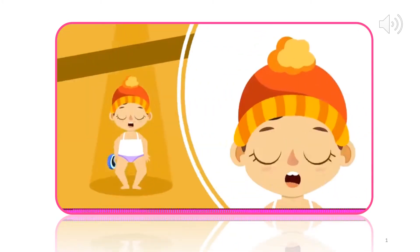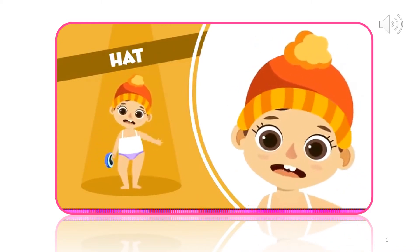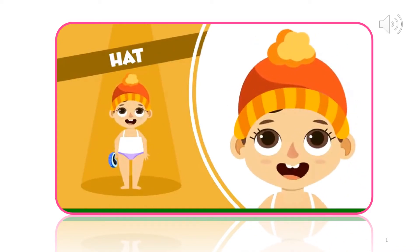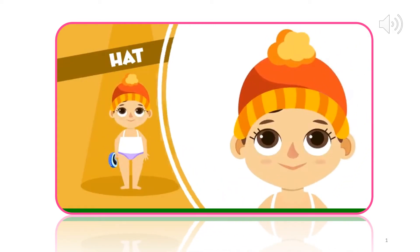I also need to protect my head from the cold with a good hat. Which one should I take? This one with the pom-pom or this other one? I think this one fits me better. Hat. In you go.